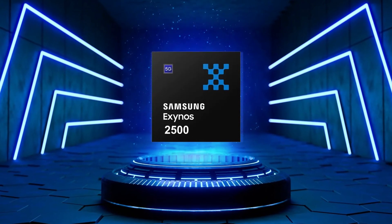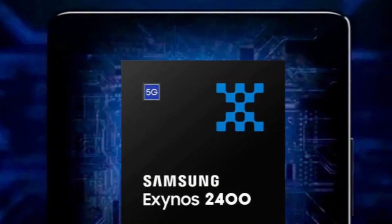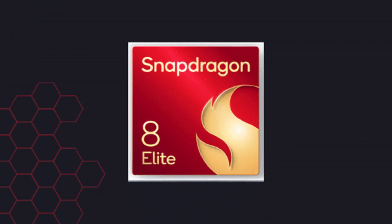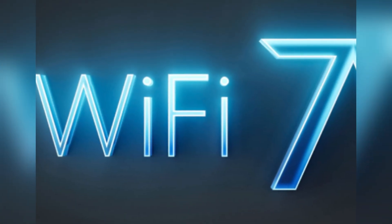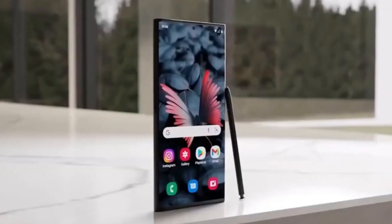The Exynos 2500 chip promises significant improvements over its predecessor, the Exynos 2400. While it may not match the raw power of the Snapdragon 8 Elite, it is expected to deliver enough performance to handle even the most demanding tasks with ease. Additionally, the new chip will introduce features like Wi-Fi 7, addressing some of the gaps left by earlier models. This careful balance between innovation and practicality could allow Samsung to cater to different markets effectively.